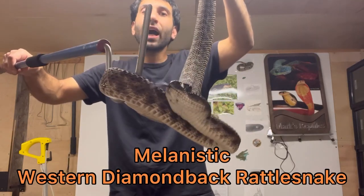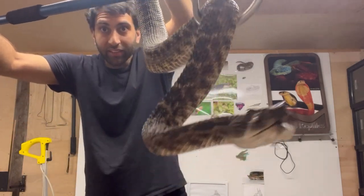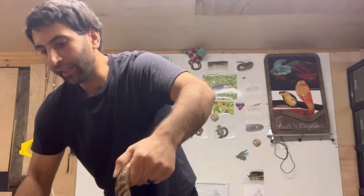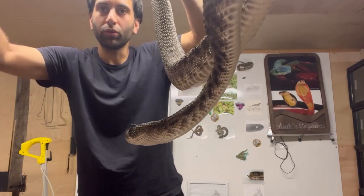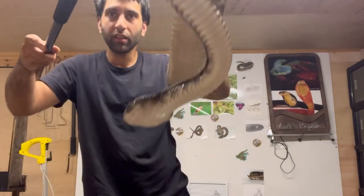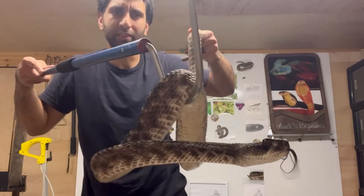Next, the Melanistic Western Diamondback Rattlesnake. Melanistic is a genetic mutation with an increased amount of melanin production, so that's why it's much darker than a normal Western Diamondback, which you'll see in a bit. Look at how beautiful she is — she's big too. I'll do a video on the different types of mutations: normal Western Diamondback, albino Western Diamondback, melanistic Western Diamondback. There are so many mutations — they even have scaleless Western Diamondbacks. Since they're scaleless, they don't even have rattles. There are many different mutations: patternless, all types.